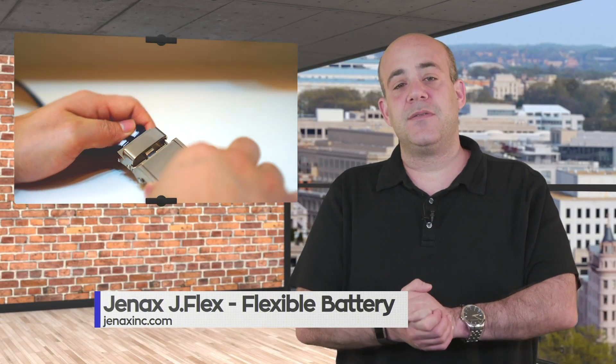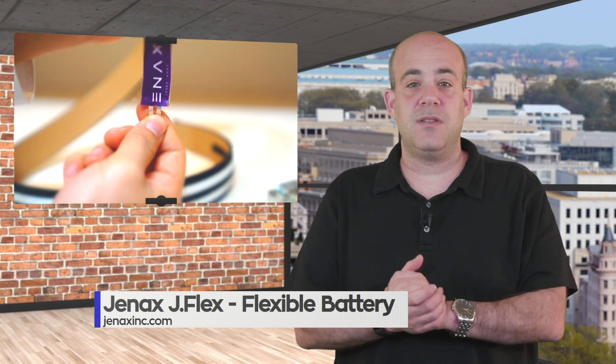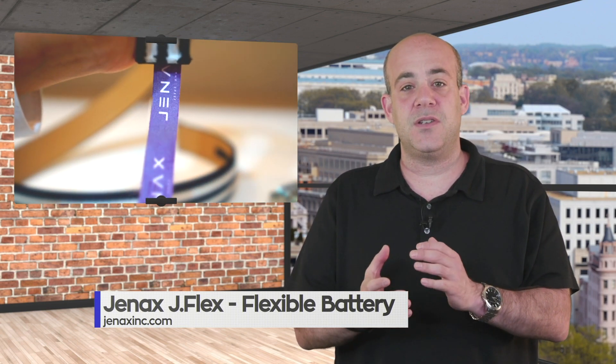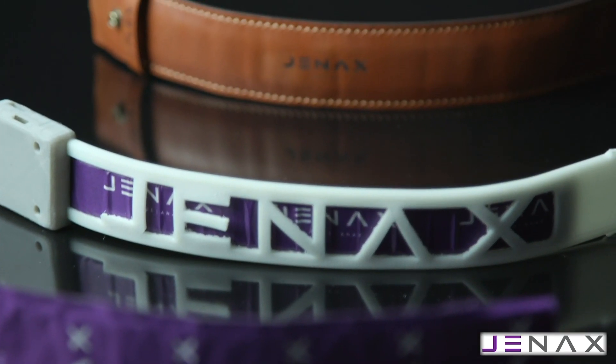With the advent of wearable and IoT devices, the demand for next-generation power solutions that move away from rigid and thick batteries — solutions that can better serve as innovation increases. Gen X has created an adaptable battery that is leading this growing trend.